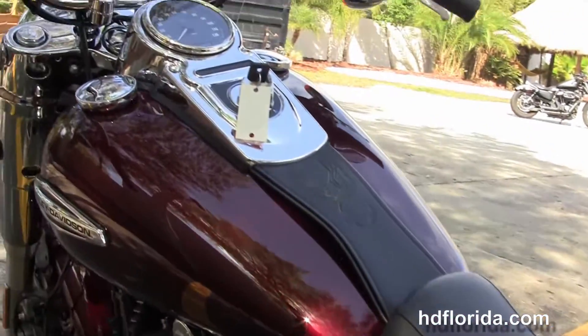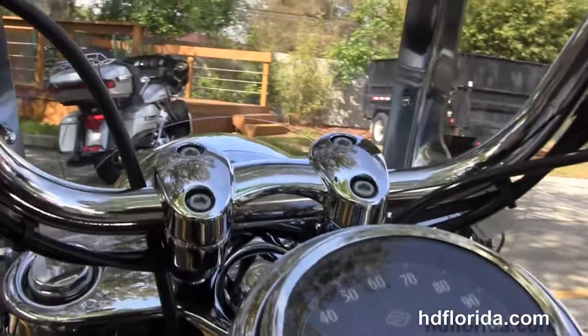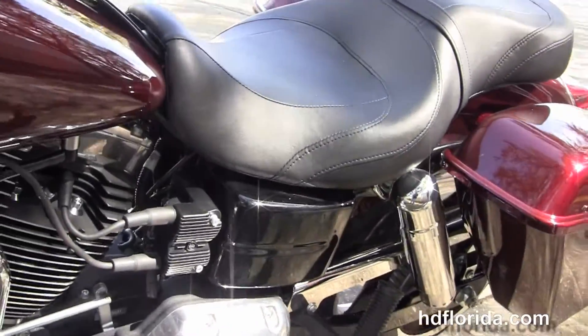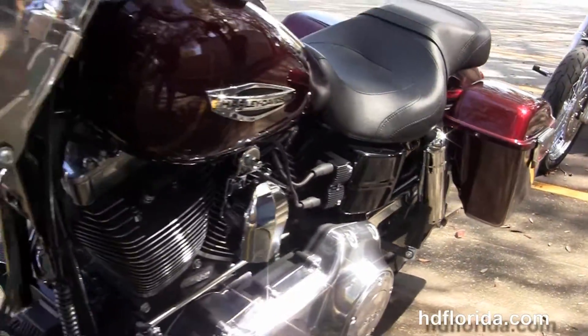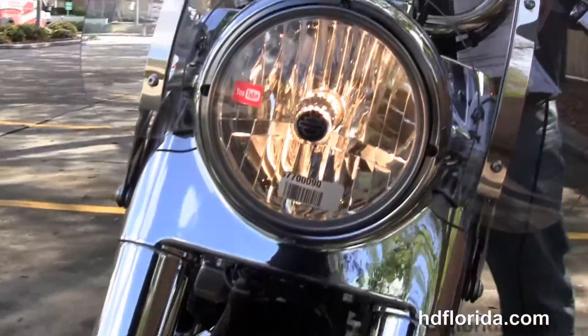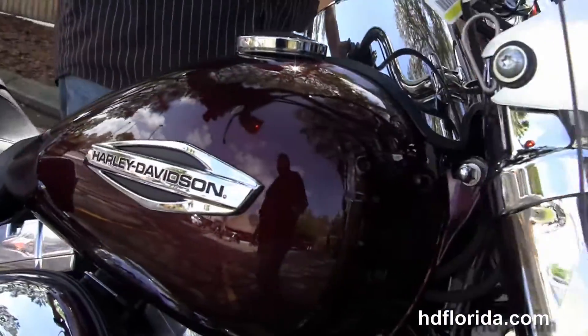Out on the front forks we've got a full-size attached windshield, and it switches back and forth from a cruiser to a bagger by simply removing the windshield and the saddlebags. Classically styled headlight, and it comes standard with ABS brakes, in stock and ready for immediate delivery.